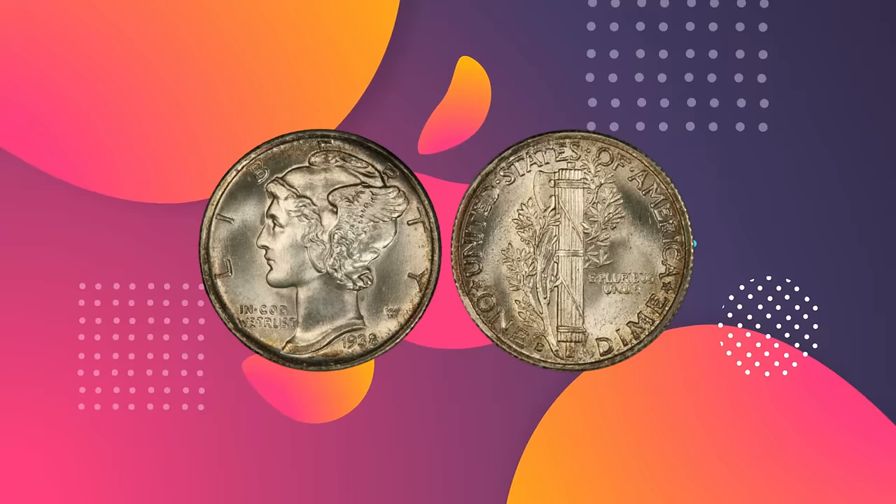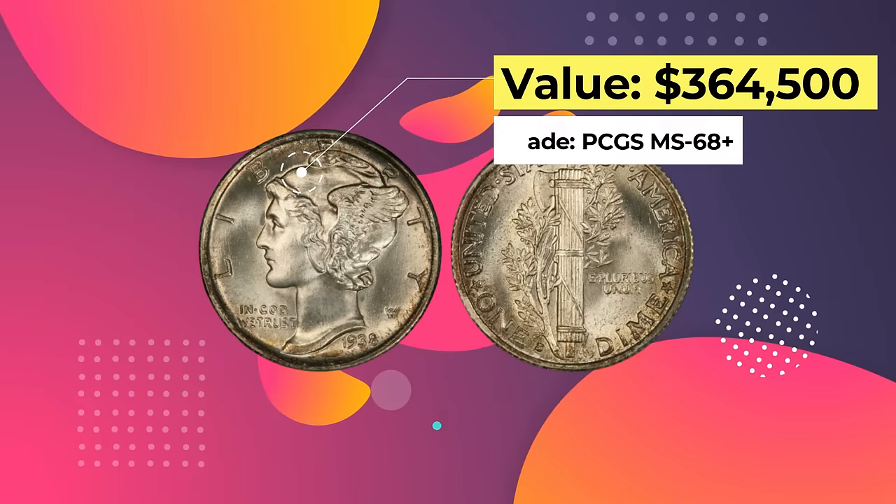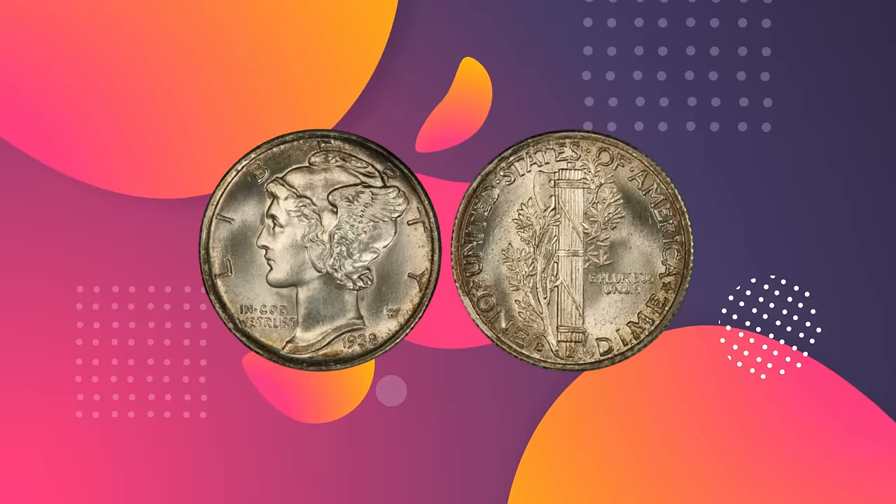Number 2: 1938 S Mercury Dime. Value: $364,500. Grade: PCGS MS 68 Plus. Sold June 2019, Legend Rare Coin Auctions, The Regency Auction 33.